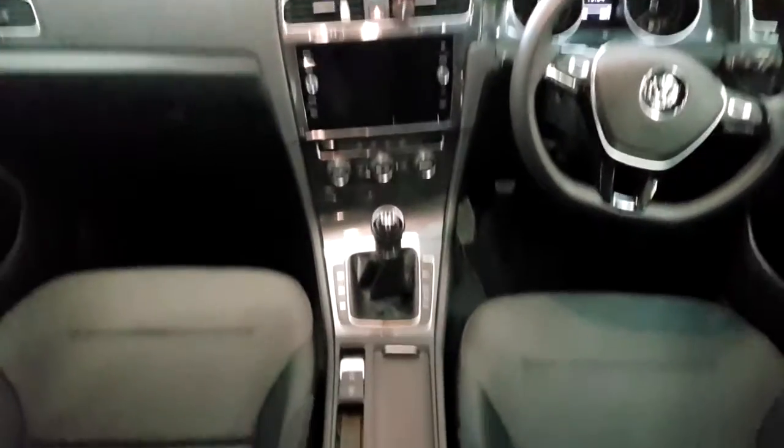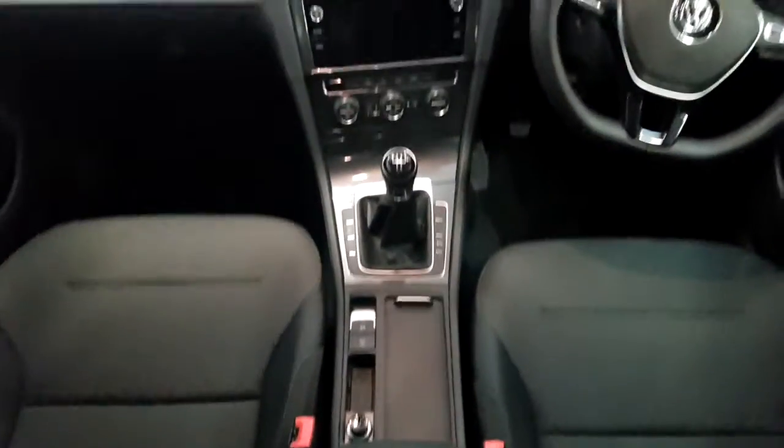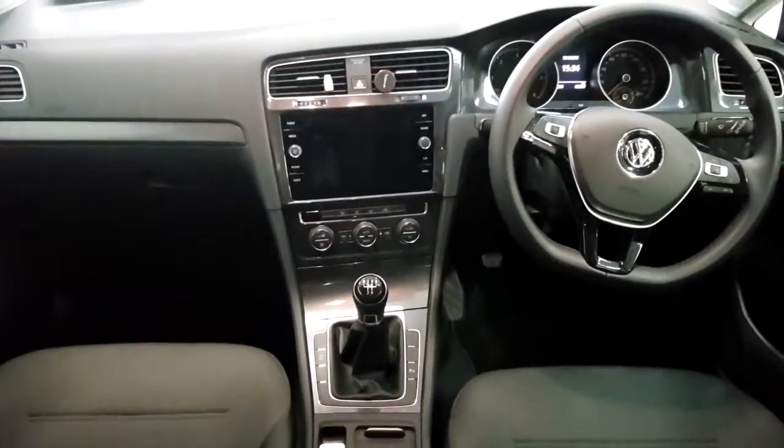The interior on this car is finished in black and grey cloth. There's just over 4,000 kilometers on the clock.